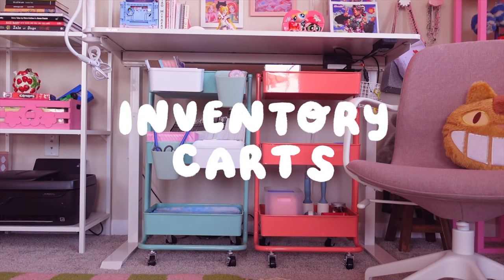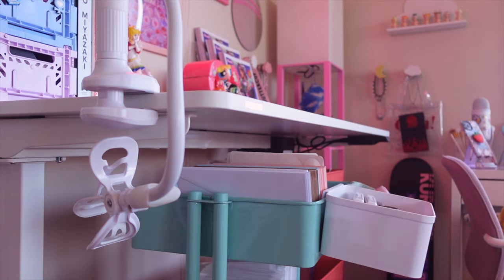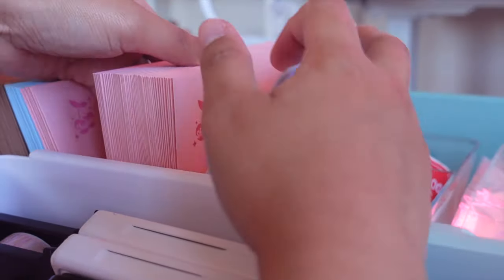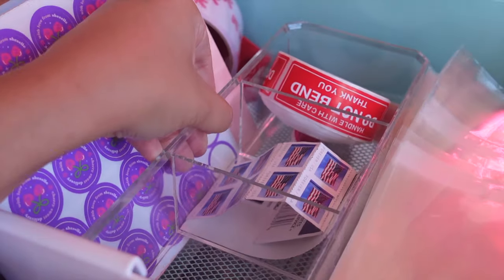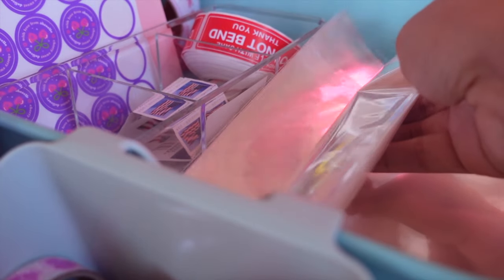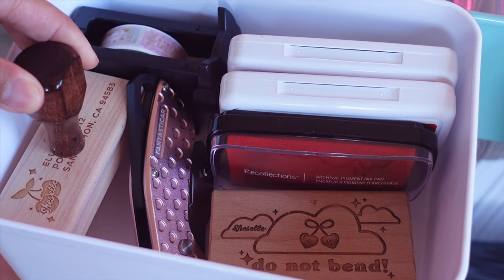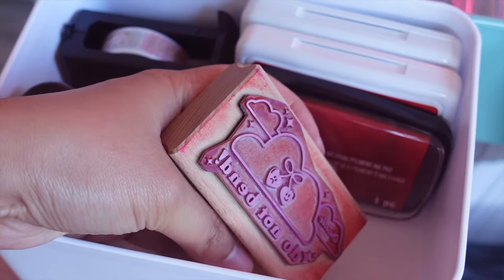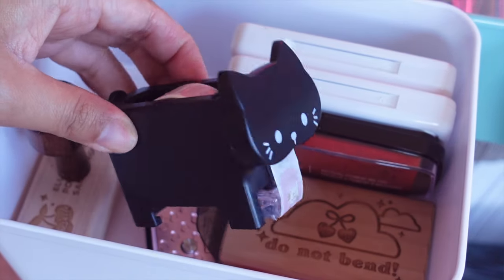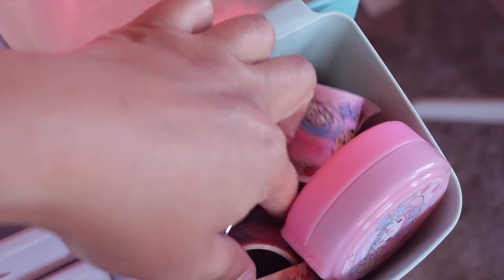Right below my standing desk, I have two storage carts from Michaels. The teal one is basically just for all of my packaging material. The first row has packaging stickers and envelopes for sticker mail. I also have this little organizer from Daiso filled with stamps. Beside that, I just have some clear bags which I use to package products. I also hung a few containers on the side of the cart — this one is for items I use most often, like rubber stamps, washi tape, and a box opener. This next container is just filled to the brim with washi tape.